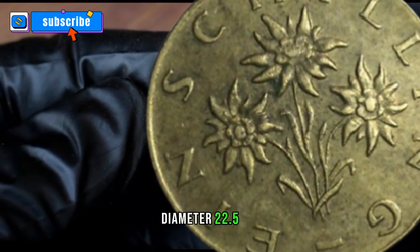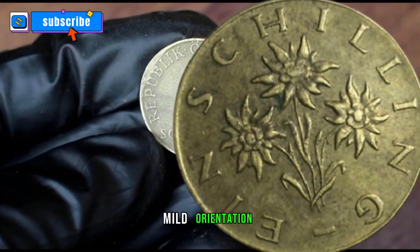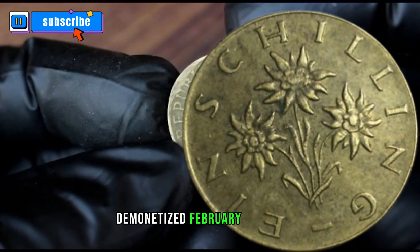Weight: 4.2g. Diameter: 22.5mm. Thickness: 1.5mm. Shape: round. Technique: milled. Orientation: medal alignment. Demonetised the 28th of February 2002.